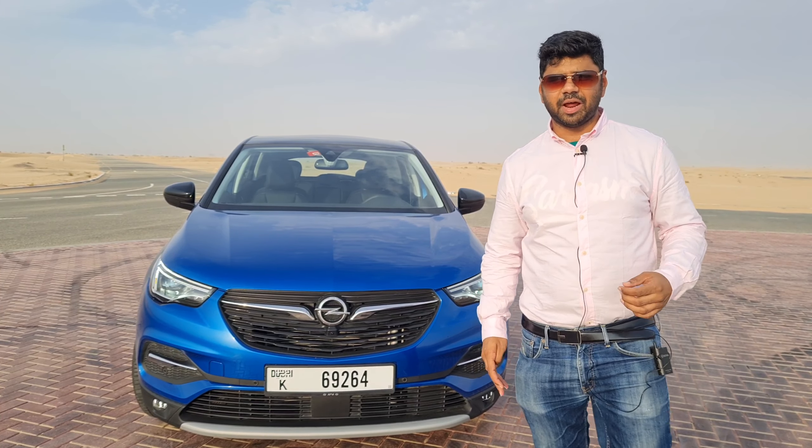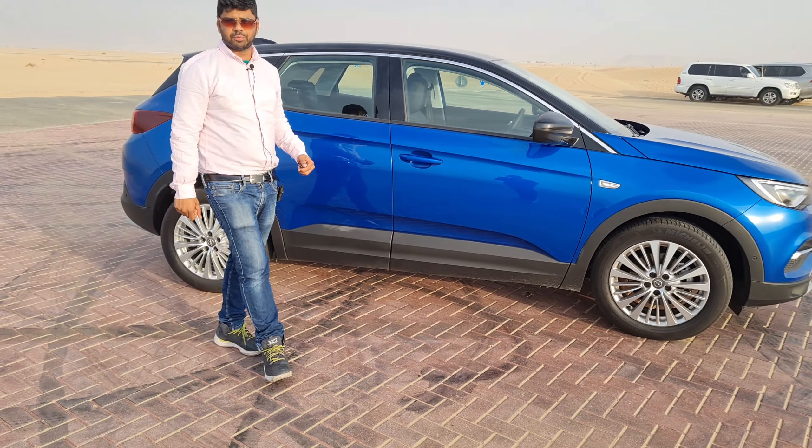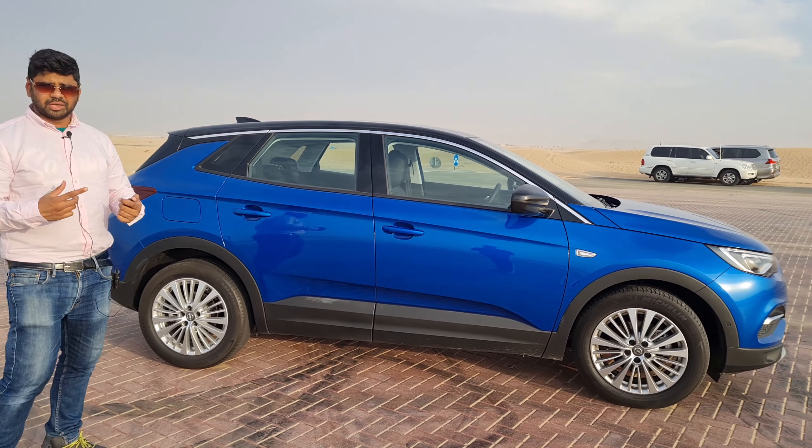Talking about the side profile of the Opel Grandland X, it looks very stunning and well-proportioned. We have 18-inch alloy wheels which look very classy with an aluminium finish. The length of this car is 4.5 metres, width is 1.8 metres, height is 1.6 metres, and the wheelbase is 2.6 metres, which is quite good for a car of this size.